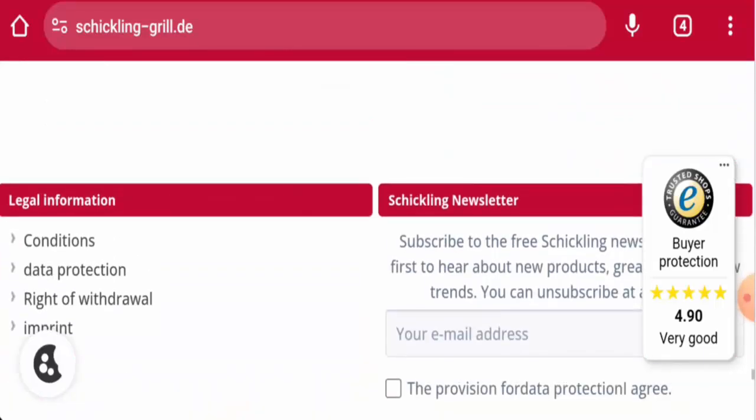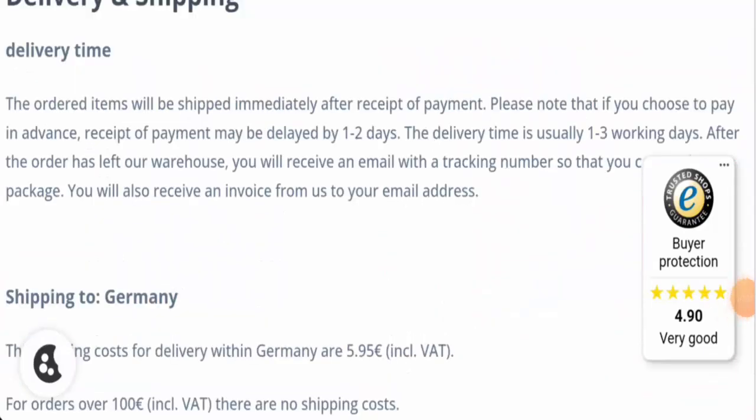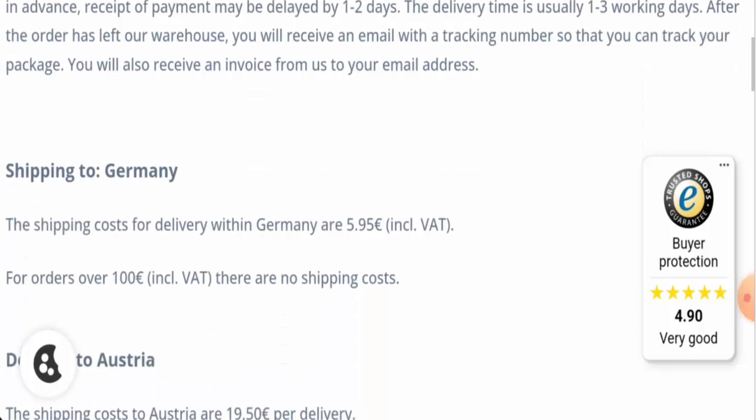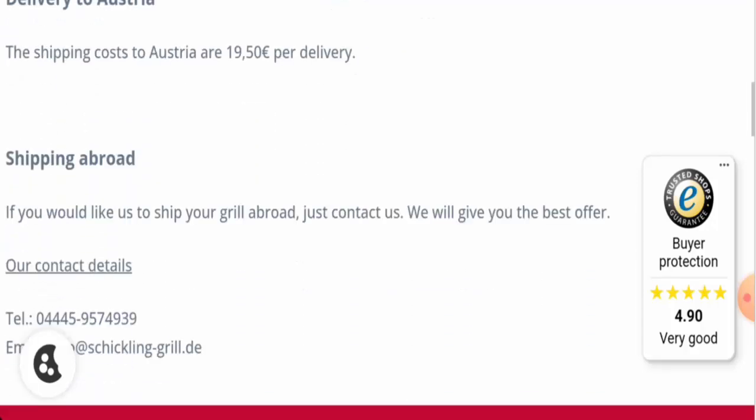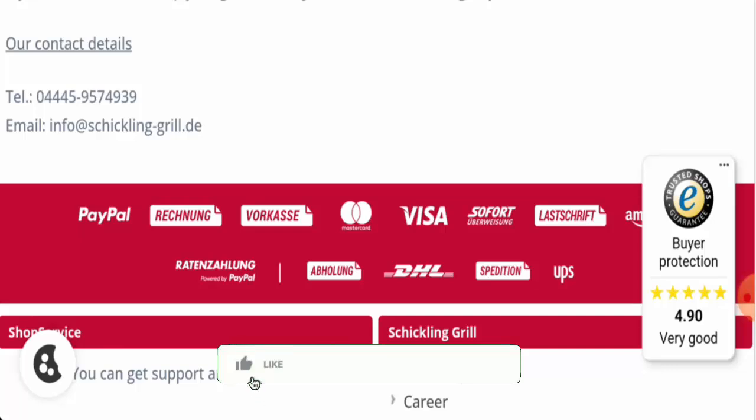Next, if you want to know about shipping, here it is. They mention that the delivery time is usually one to three working days, and the shipping rate is given as well.